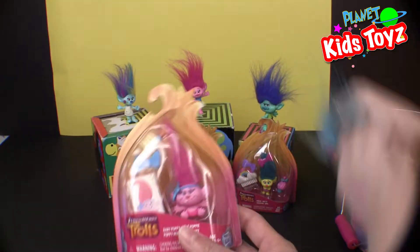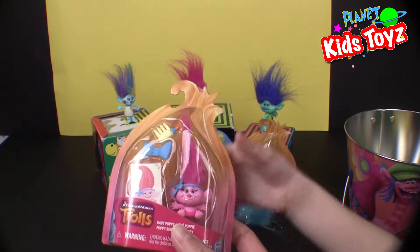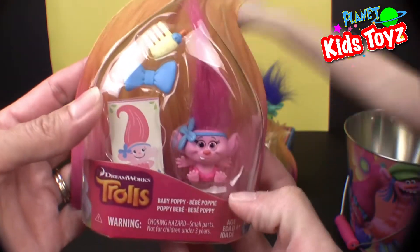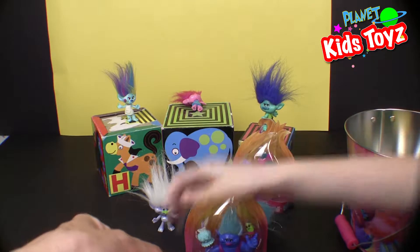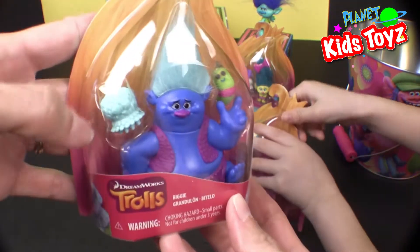We don't have Cooper here, but I actually bought you the Cooper, so we're going to have to do another video with Cooper opening. So this is Baby Poppy — isn't she cute? And also here's Mr. Tinkles and Biddy — that's awesome because you get two characters in one. I will open it. And this is of course Biggie and Miss Jiggle.